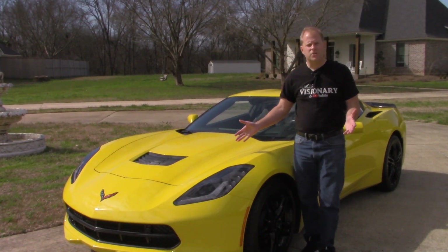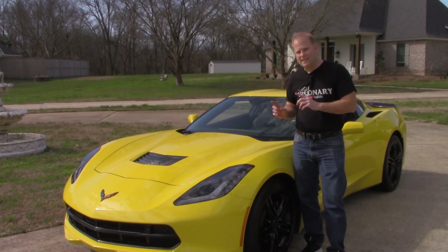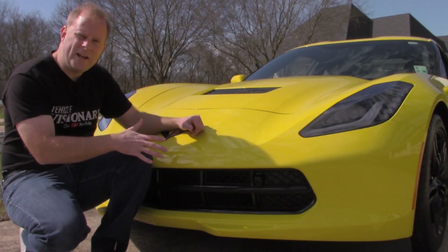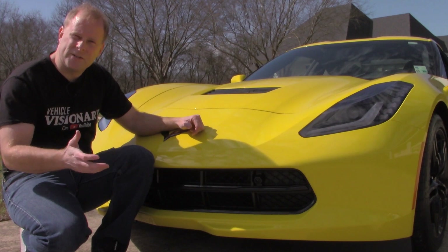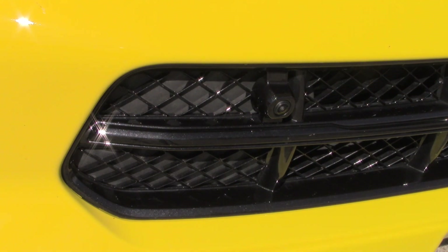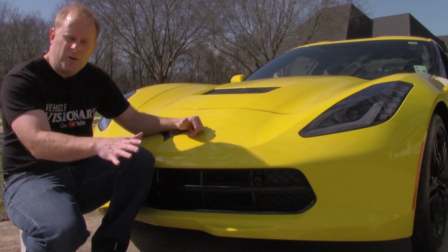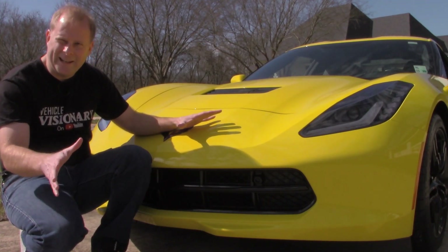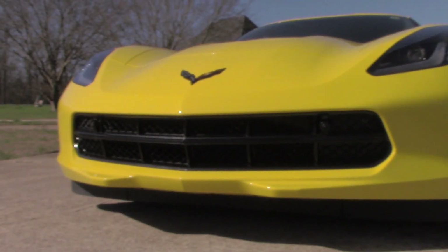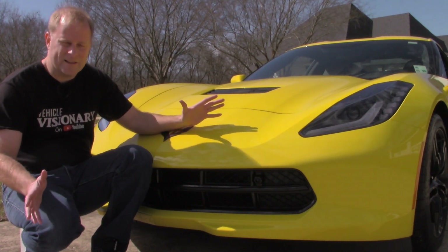Depending on what trim package and options you have, it will determine what features your C7 Corvette has. This particular model has cameras mounted in the lower grille. When you pull up into a parking space or into your garage, it's going to show you what's in front of you and give you a nice view so you don't hit anything. Having a car like this with a low front lip, it's very important to know how much space you have so you don't hit any curbs.